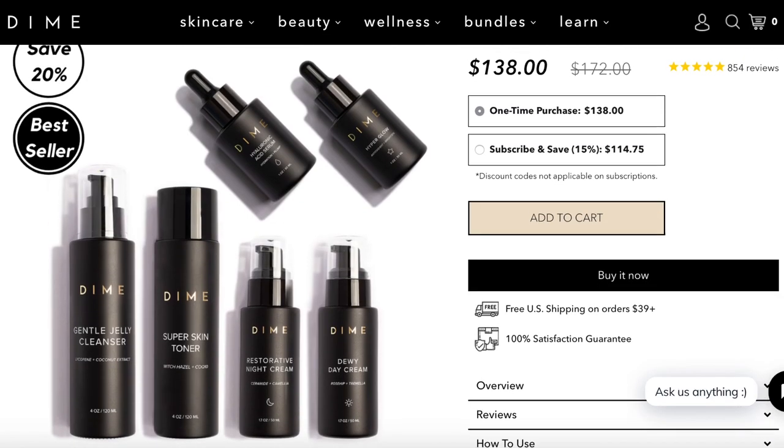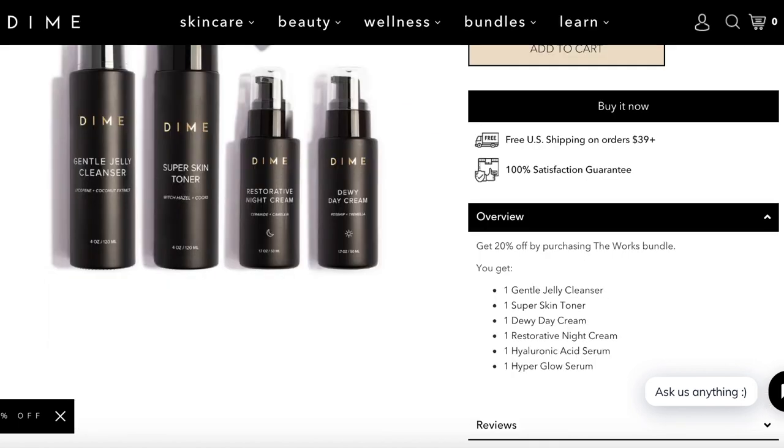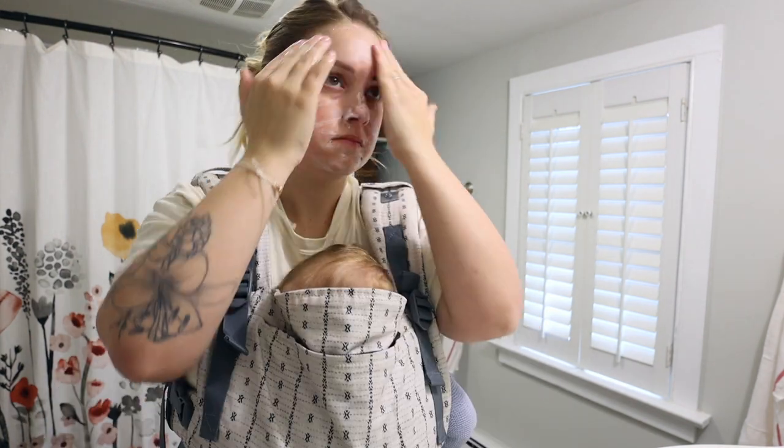They're also the sponsor of today's video, so thank you to Dime Beauty for sponsoring. In The Works bundle you get a skin cleanser, a toner, a night cream, a day cream, and two serums that do two different things for your skin. On each bottle it tells you which one to use first. And the best part about this bundle is if you purchase it you get an additional 20% off all of the products.